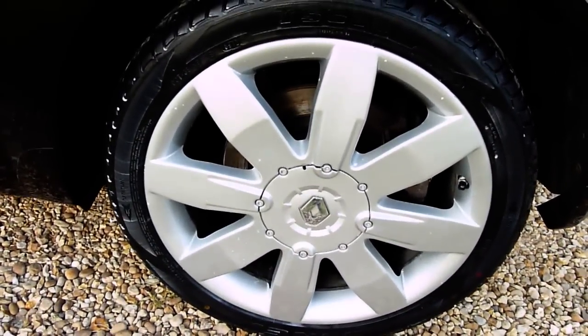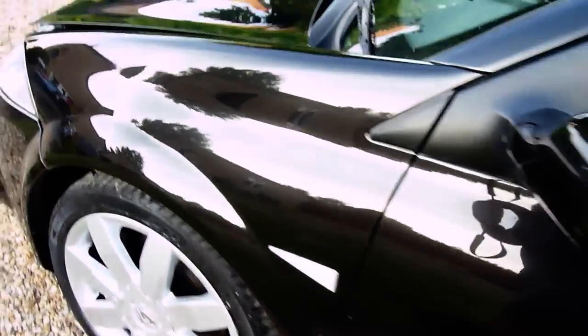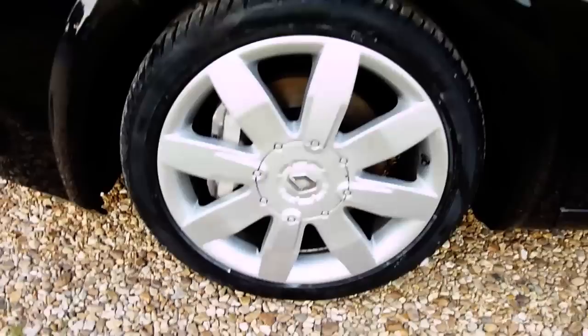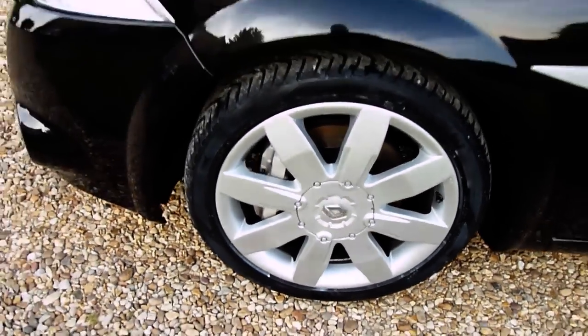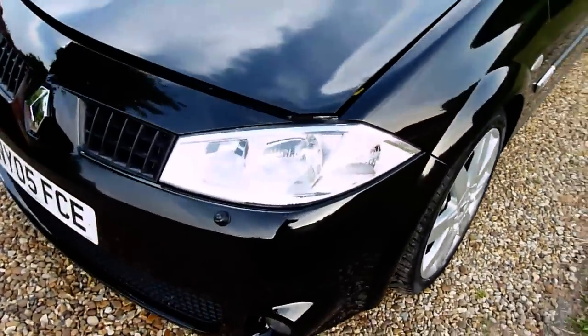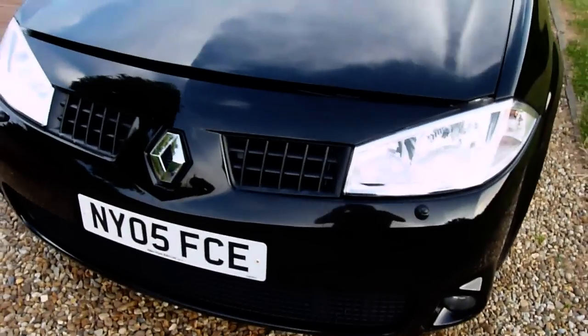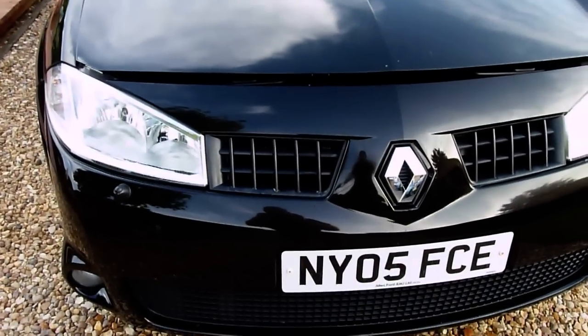On this side, the rear wheel is really nice and clean, no marks or anything on that one. Coming down the side of the car, again lovely deep shine, no marks. And the front wheel — no scuffs or anything on that one either. We did sell this car about two years ago to a chap and she's just come back in part exchange, and she's not done a lot of mileage since.